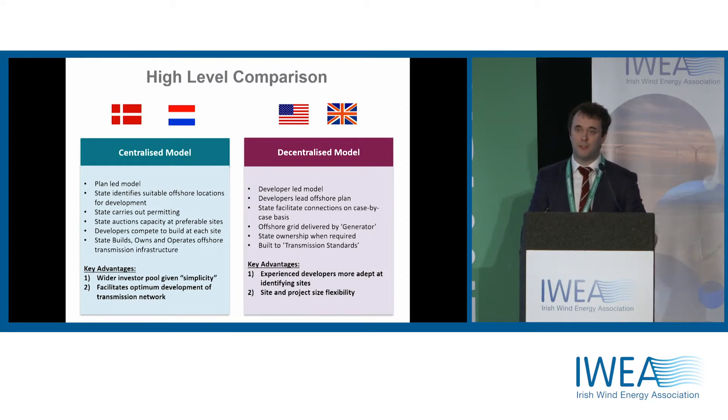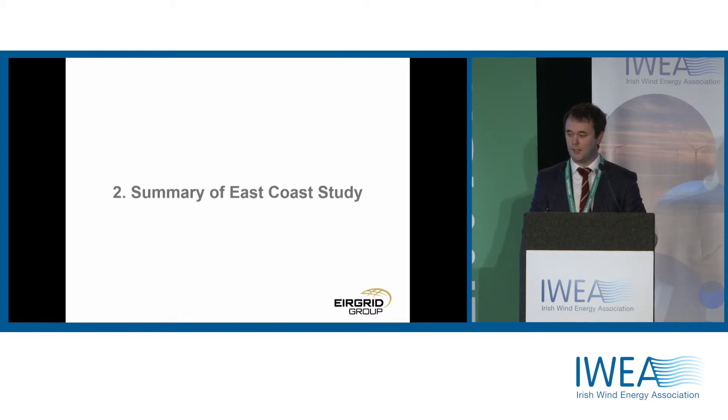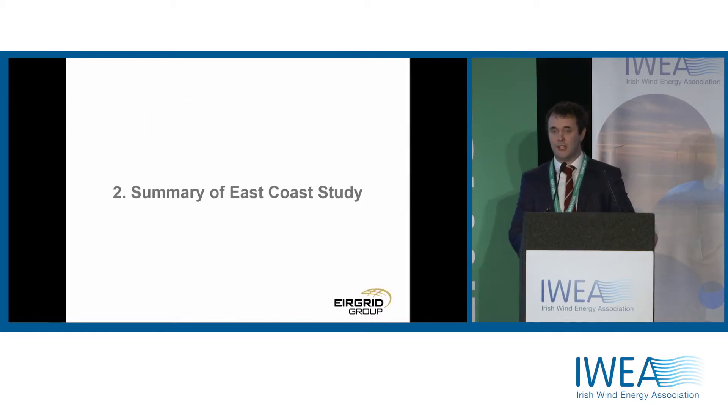In Ireland, we do have the benefit of looking at these quite well-developed models internationally and seeing what's the right fit for Ireland. The second thing I wanted to talk about was the East Coast study — a report we published late last week which speaks to what capacity is available for large offshore wind farms off the East Coast of Ireland.